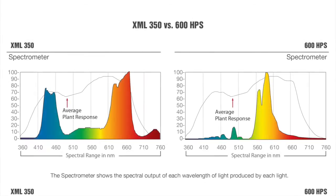Taking a closer look at the color spectrum, we can see the XML350 peaked from 610 to 670 nanometers, and again from 420 to 460. The 600 watt HPS had a peak between 560 to around 590 nanometers, with a slight dip around 570.